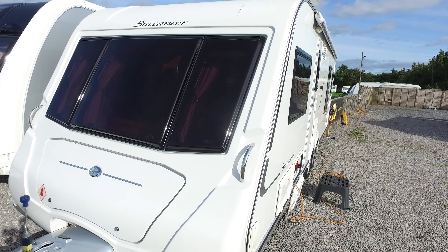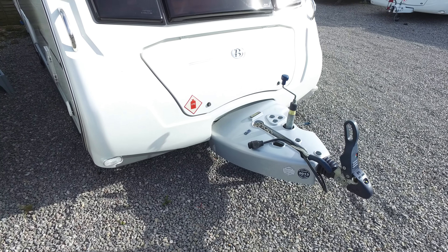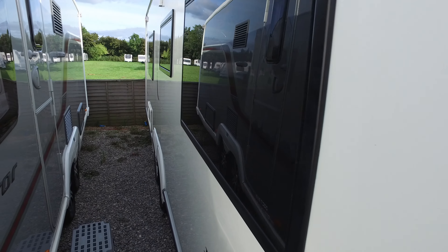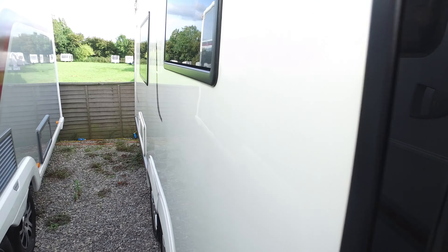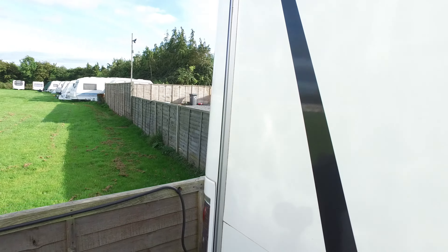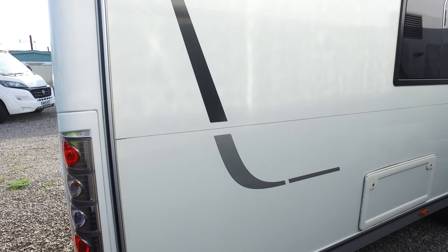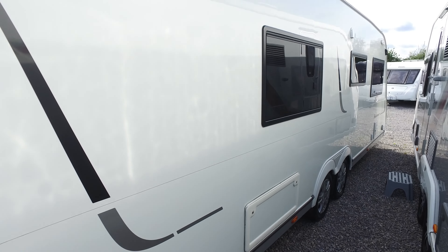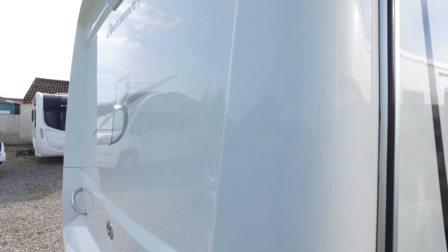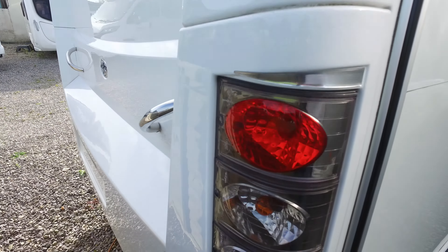It runs on the BPW chassis. It hasn't been in for its AWS service yet — the nose cone has just dropped down, we'll fix that back up when it goes in for its service, it's no big deal. Down at the non-entry side, I'll point out any blemishes, but this particular Schooner has been very well looked after. It's nice and shiny with no markings at all to this side, and the same can be said for the back end of the caravan — it's very good.